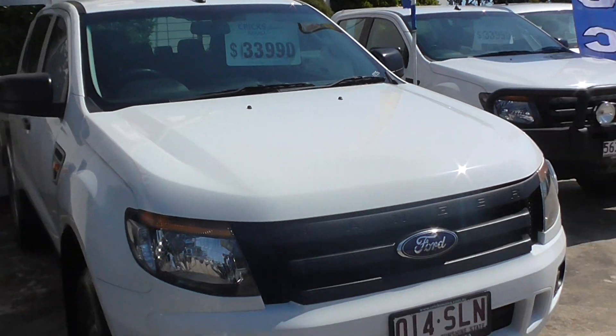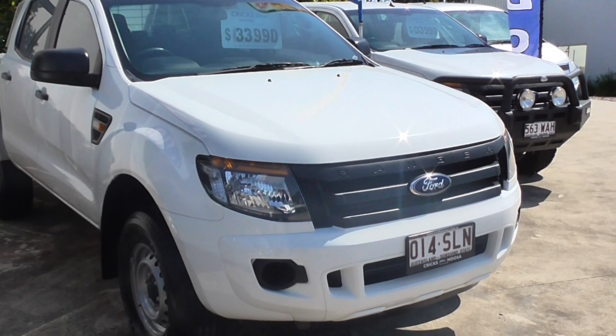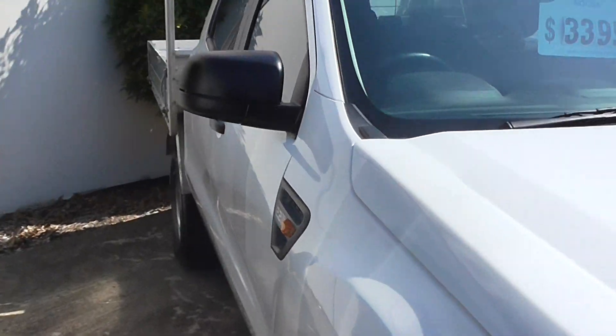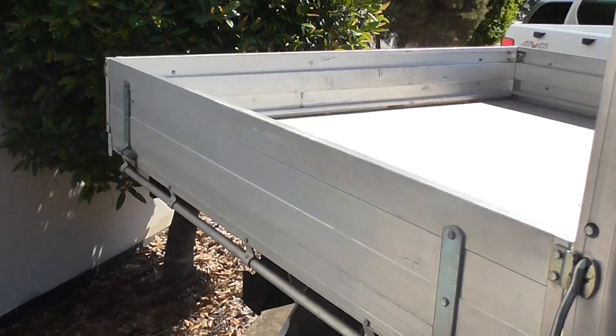Here at Cricks Noosa we offer our 6-year up to 200,000 kilometres warranty on our selected used vehicles. We also won't be beaten on finance — we can guarantee to beat any competitor's weekly repayments.